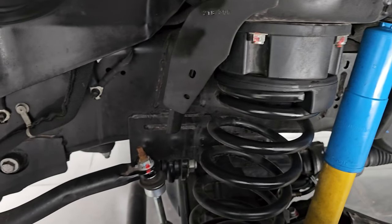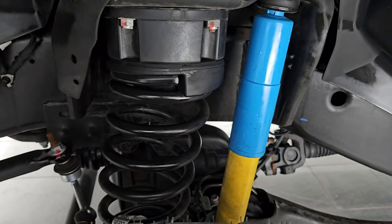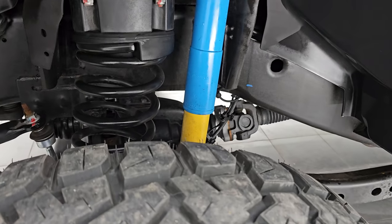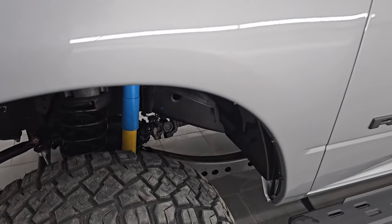Underbody is exceptionally clean. You can see it does have a leveling kit — I would say it's probably about a 2.5-inch leveling kit. It does have the Bilstein shocks with the 4x4 off-road suspension package, and this is a one-owner, clean title history, clean Carfax out of Pennsylvania.